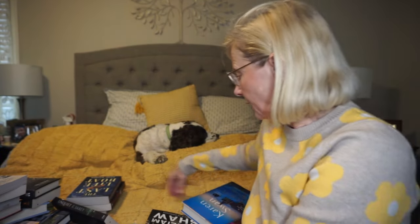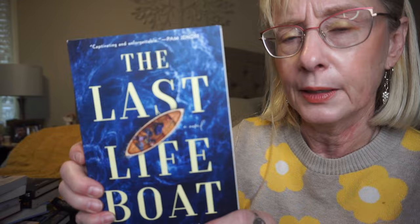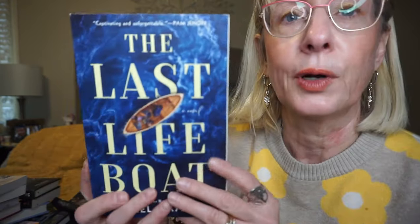We're almost done. This is The Last Lifeboat by Hazel Gaynor. It follows two women in 1940 Kent and 1940 London who are helping to transport children to Canada just to keep them safe. A Nazi U-boat torpedoes their ship and a single lifeboat of survivors is left adrift in the storm-tossed Atlantic. The story follows what happens there.